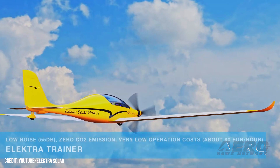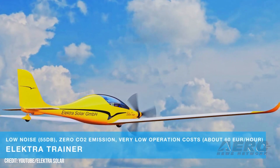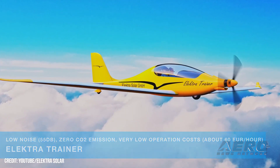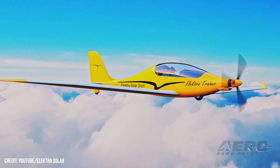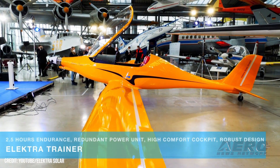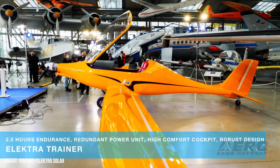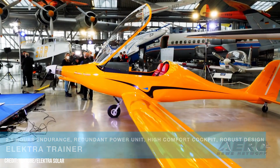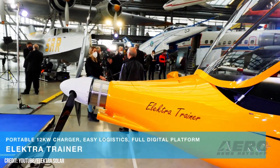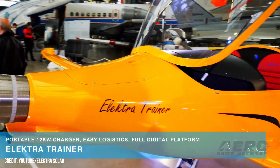The model also marks the advent of Elektra Solar's digital aircraft platform, a proprietary infrastructure that facilitates preventative maintenance by automatically monitoring the systems of in-flight aircraft and uploading the data to a cloud-based network where it's analyzed with the help of AI algorithms. Having completed its maiden flight, the Elektra Trainer will now begin certification flight testing with an eye toward receiving German UL certification by the end of this year.